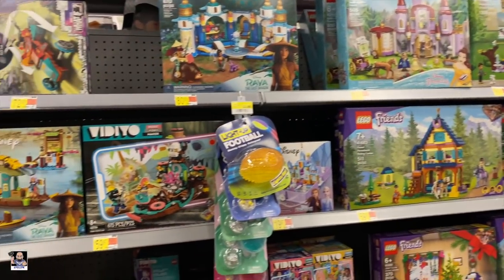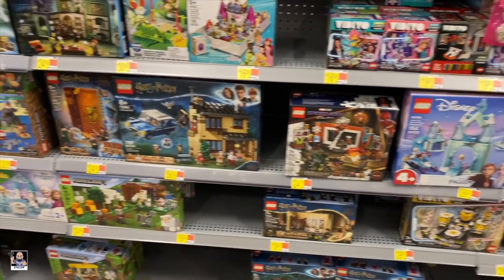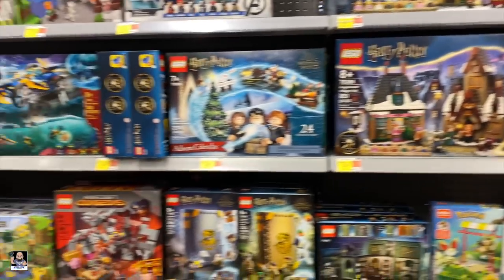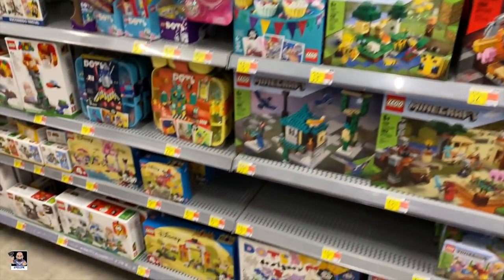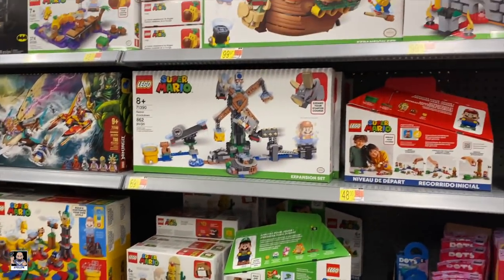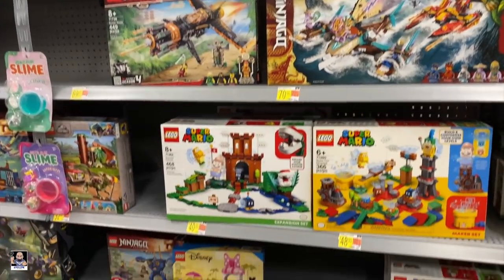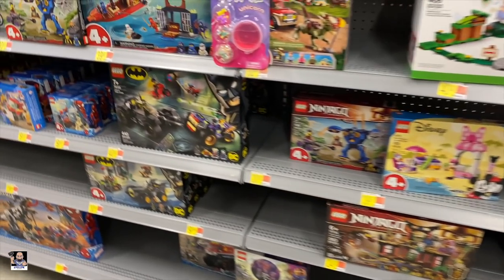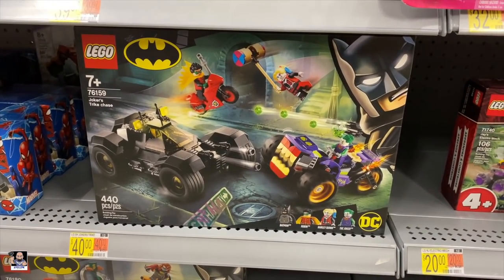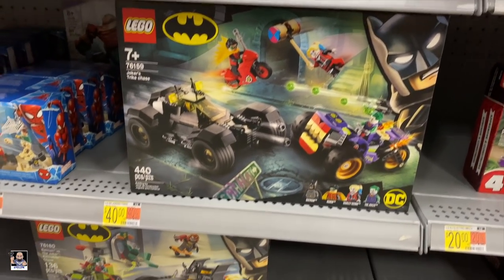Got a bunch of Friends stuff. I don't expect to see anything jumping out at me, though you never know - that's why you gotta go on toy hunts, because you never know what you're gonna find. I do have the Joker trike chase. That's pretty neat because you get Batman, Robin, Harley, and the Joker. That's pretty cool.